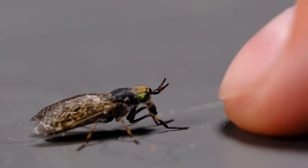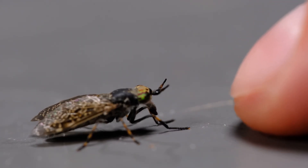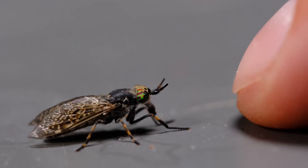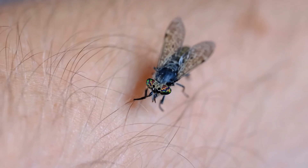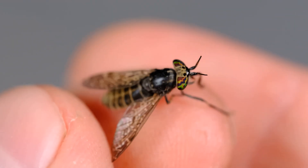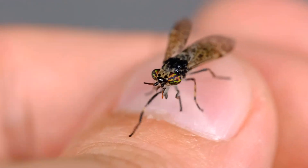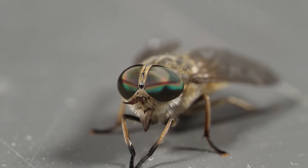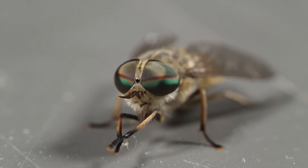Last fun fact, number seven: horseflies rely on their eyesight — that's what those big, colorful, and in some species truly amazing eyes are for. Using their eyesight, and I suspect also thermoreceptors, they track their prey. If we dress in dark colors, there's a higher chance we'll get attacked, because they seem to like dark, large, moving objects. I've experienced this as a kid — going to the meadow with my grandfather in a dark car, a swarm of flies would surround the car, but after exiting it wasn't so bad. They attacked the car, not the person.